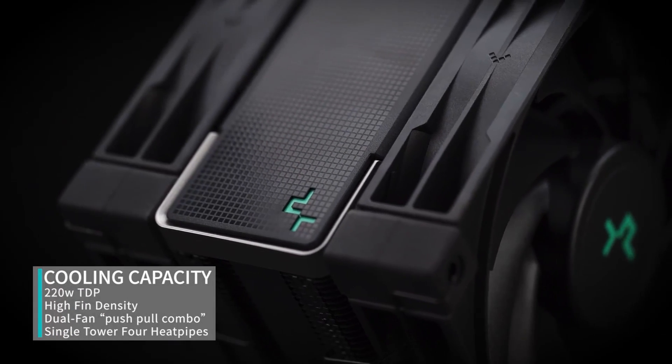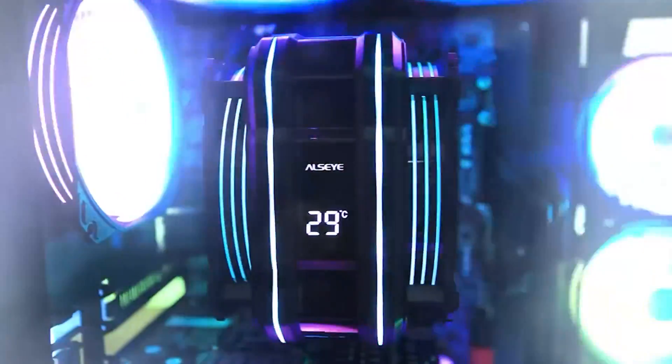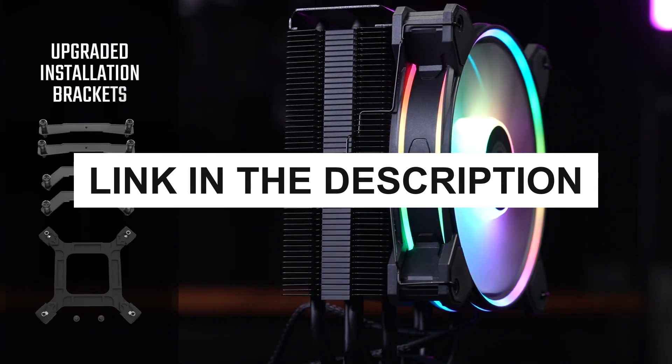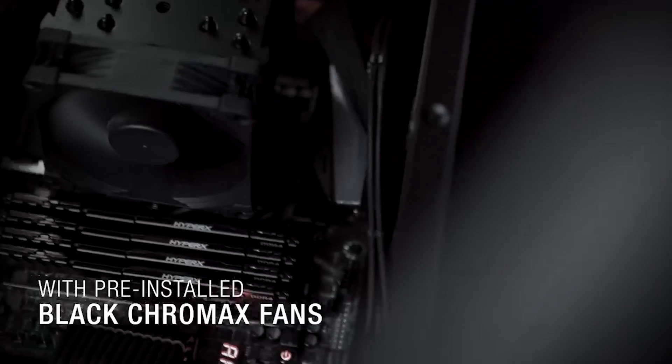In the ever-evolving landscape of PC hardware, keeping your processor cool is crucial, and we have tested the latest and highest rated CPU coolers to help you maintain optimal performance. Check the description for pricing and purchase links and let's explore the best CPU coolers for 2024.